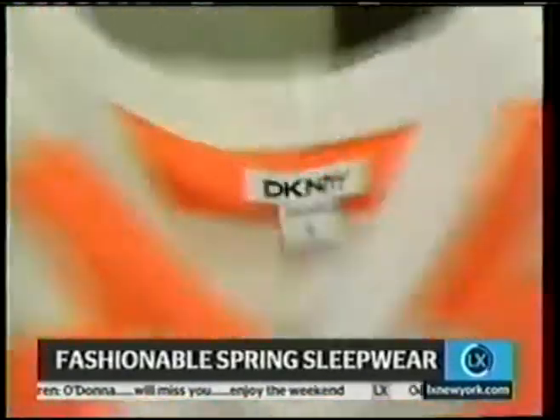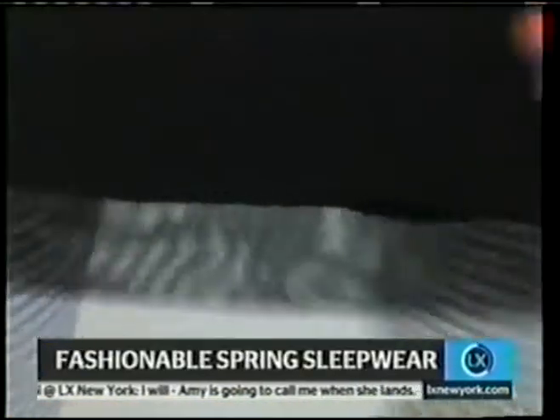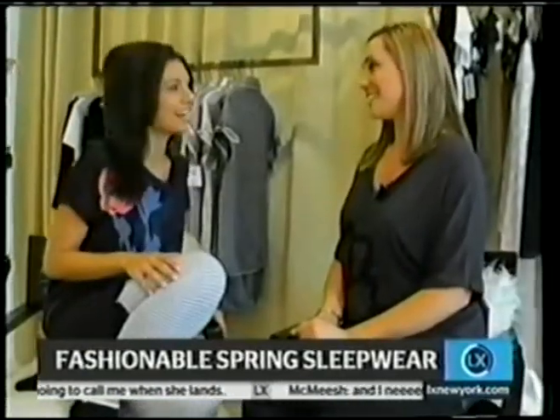I love this last look by DKNY. The floral top is another big trend, and even mixing and matching with the prints of the leggings. So you can mix and match the PJs too — another look to live in every day.